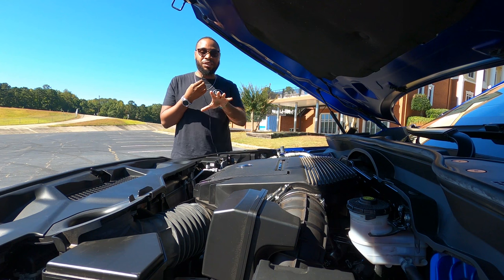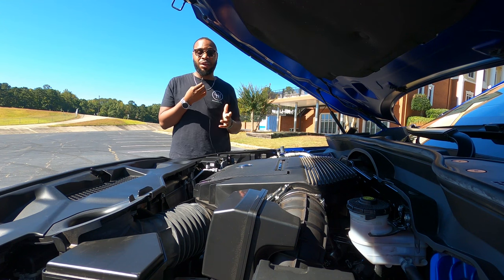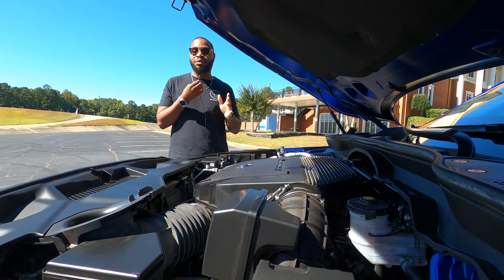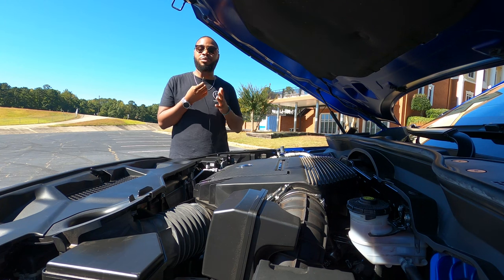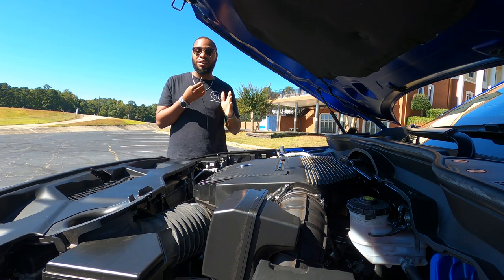What you just heard is this right here — this is Acura's 3.5-liter V6 engine, naturally aspirated, produces 290 horsepower and 267 pound-feet of torque, mated to a 10-speed automatic transmission. Gas mileage for this vehicle is 19 in the city, 25 on the highway, for a combined 21 miles per gallon. If you're doing your research you may notice that's on the lower end for the competition, but the fun in this car is totally worth it.